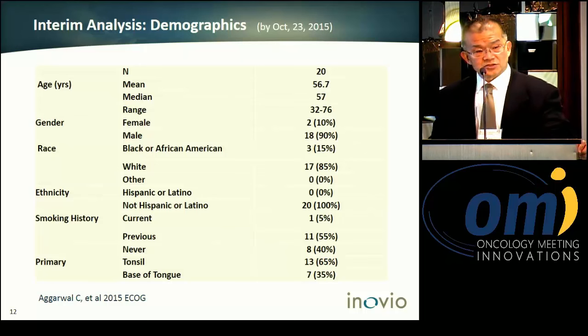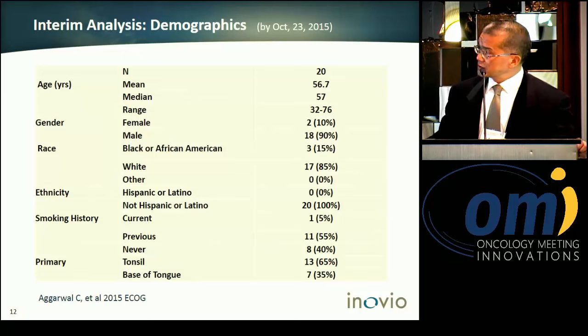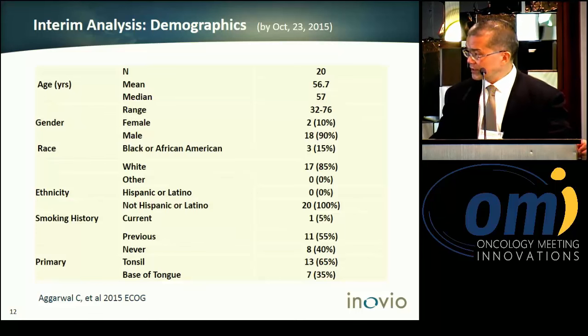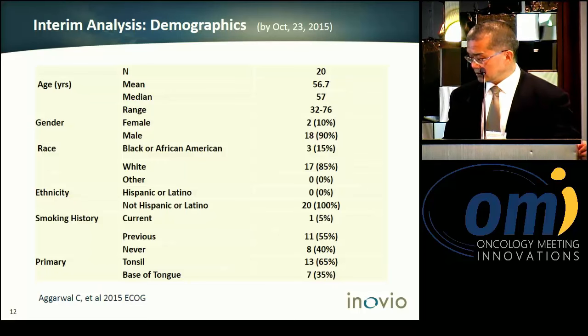We have 20 patients who have completed treatment — this is interim analysis. The median age is 57, the majority are male and Caucasian. The smoker rate is approximately 60%, with about 65% of tumors in the tonsil location and the rest in the tongue.